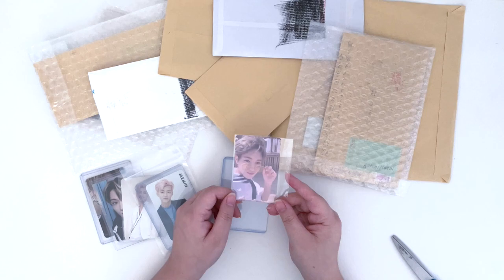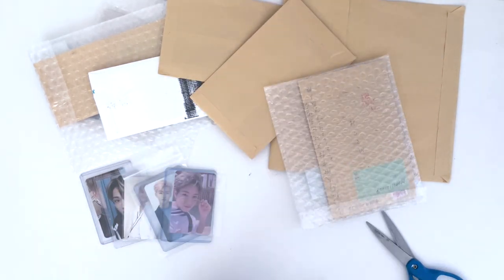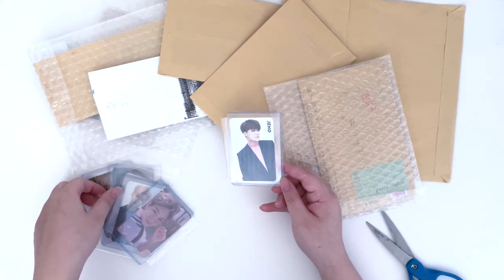So this is Renjun's WIA — one of my favorite of his photo cards. And this is Jennel's — he looks really good. I love the outfits they had for the Dream album.